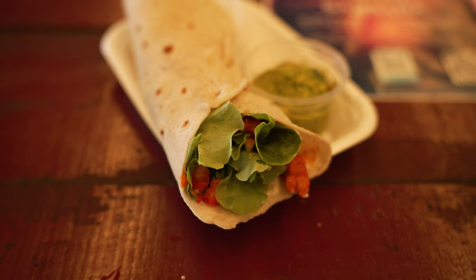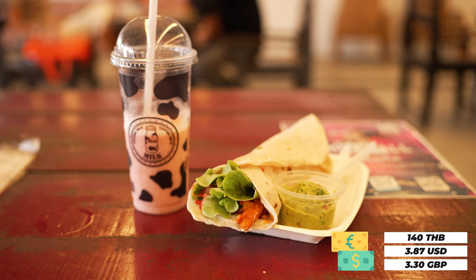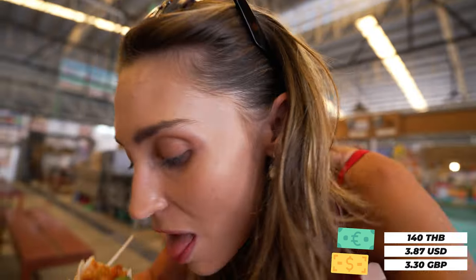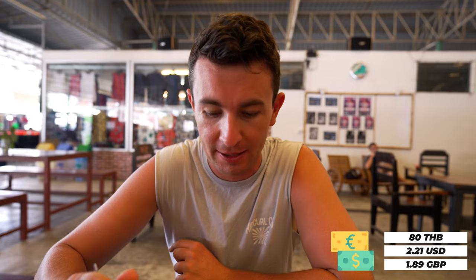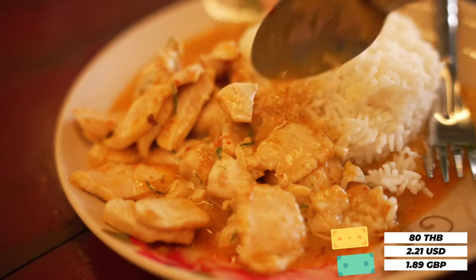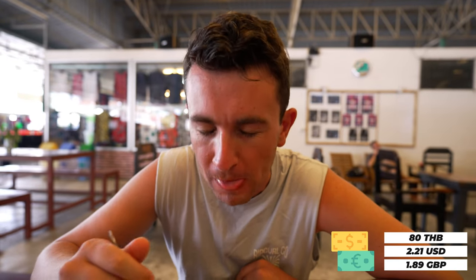My buffalo chicken wrap arrived — 140 Thai baht, a little on the pricier side. It said 'red hot' when I ordered but it's actually a good level of spice. The buffalo chicken is delicious, the chicken's nice and soft and tender, and the salad is really fresh. Haley got the chicken penang curry for 80 baht — oh yeah, a little bit spicy, so creamy. You just can't beat penang curries.